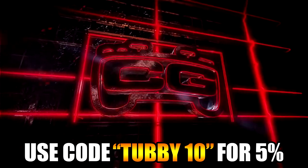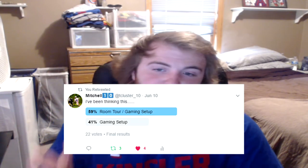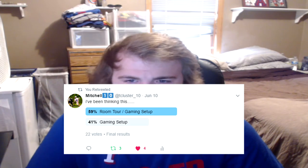Hey what's good YouTube, thanks for watching. This is my first ever gaming slash room tour slash setup video. I tweeted out if you guys wanted to see a gaming setup or a room tour — you guys said room tour slash gaming setup, I believe like 59% of you guys said room tour slash gaming setup. So basically my setup is in my bedroom, my bedroom is really small.